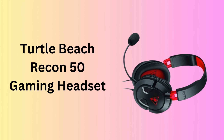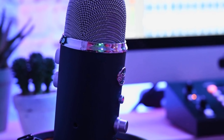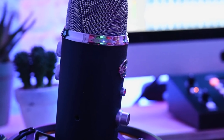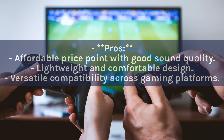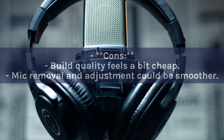Number 7: Turtle Beach Recon 50 Gaming Headset. The Turtle Beach Recon 50 is an affordable, versatile option for gamers who don't want to compromise on sound. Compatible with nearly every platform, it features a lightweight design, high-quality 40mm speakers, and a removable mic. Pros: Affordable price point with good sound quality. Lightweight and comfortable design. Versatile compatibility across gaming platforms. Cons: Build quality feels a bit cheap. Mic removal and adjustment could be smoother.